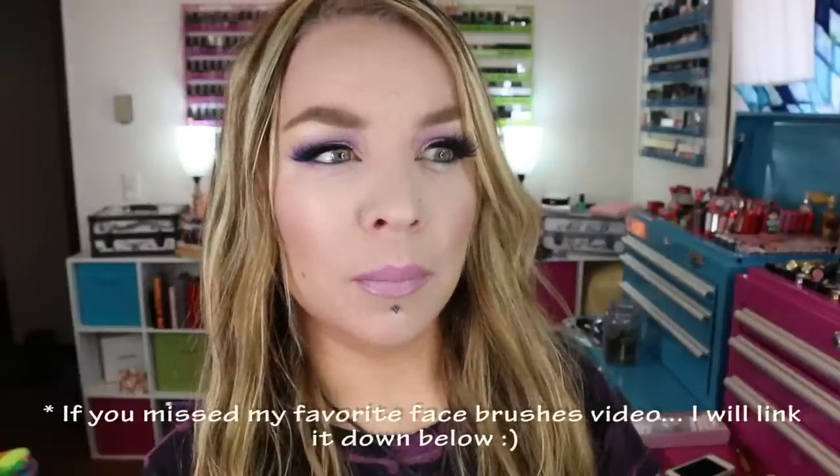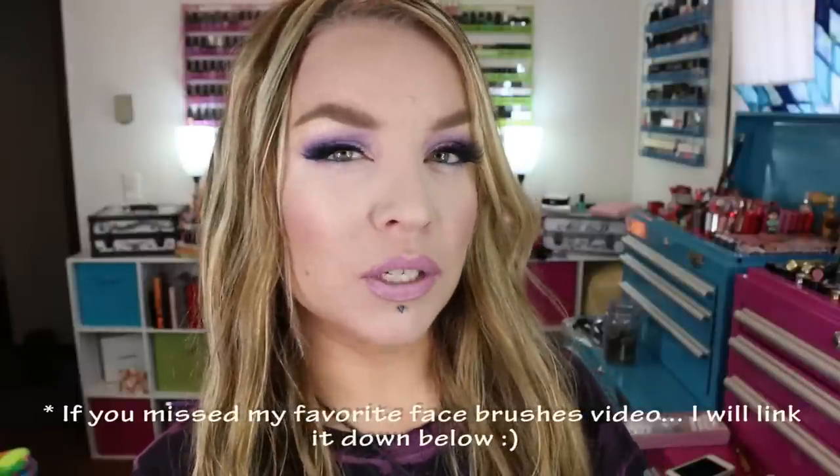Quite a few of you guys had been asking me if I had forgotten about my favorite eye brushes video, and I haven't. I'm gonna go ahead and film that video for you guys today. I am waiting on another order from Sephora before I do a VIB haul video — I know those are going up like crazy, which they're totally fun to watch — but anyway, I'm gonna try to keep some form of order in this video.